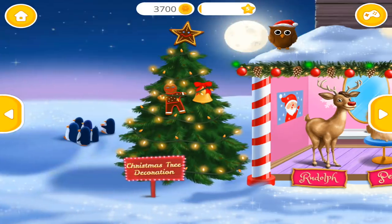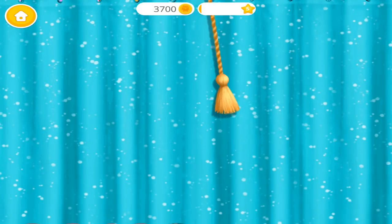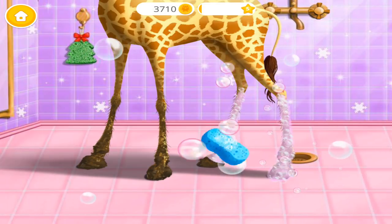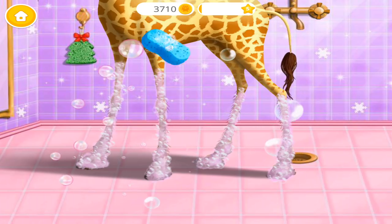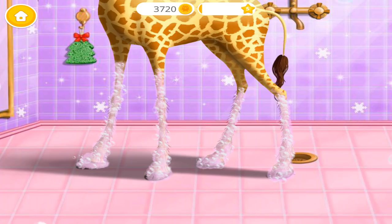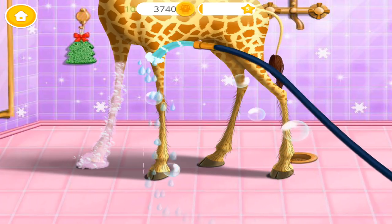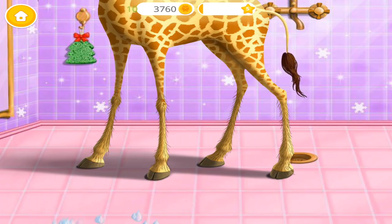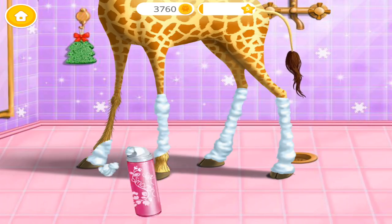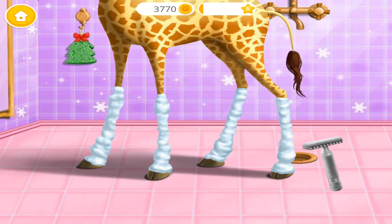I love my nails. Welcome to the Christmas Animal Hair Salon. Pull the tassel. Can you wash my legs? Great! Now rinse the soap off. Ooh! Shaving cream! Very good!